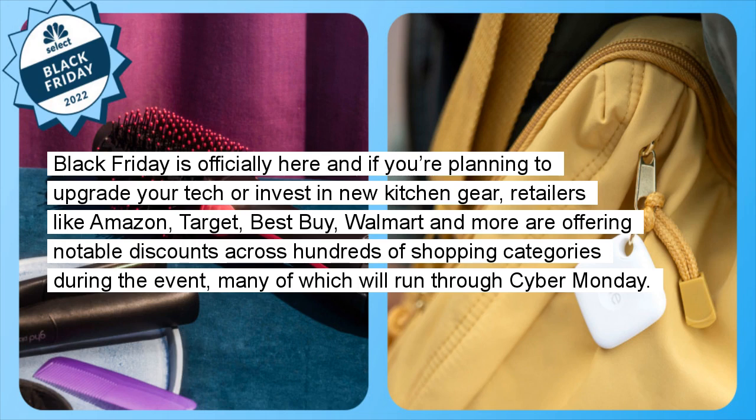Black Friday is officially here and if you're planning to upgrade your tech or invest in new kitchen gear, retailers like Amazon, Target, Best Buy, Walmart and more are offering notable discounts across hundreds of shopping categories during the event, many of which will run through Cyber Monday.